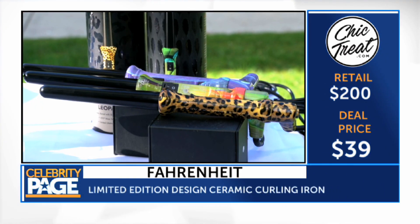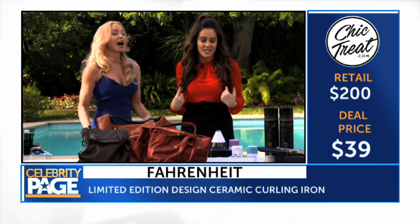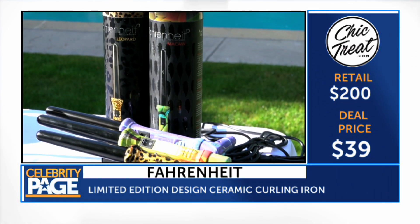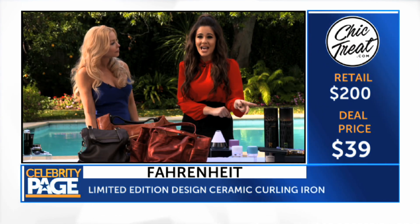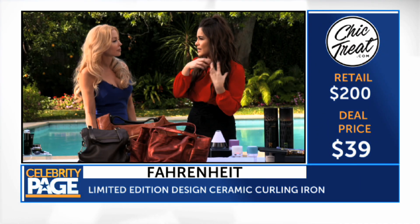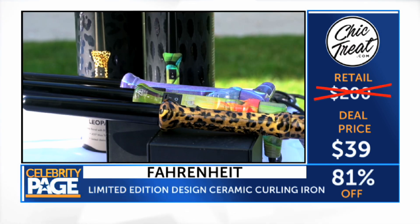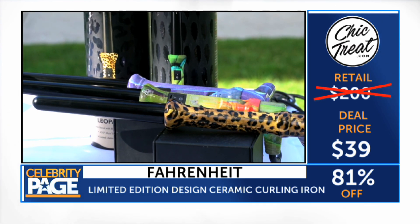I've had my eye on the curling wand. This is actually what I used today to get my hair in these beachy waves. These are limited edition curling wands by Fahrenheit with 100% ceramic barrels — your hair really gently glides over it, it doesn't stick, and it makes it so easy to get beachy waves like this. It retails for $200 but it's 81% off — just $39.